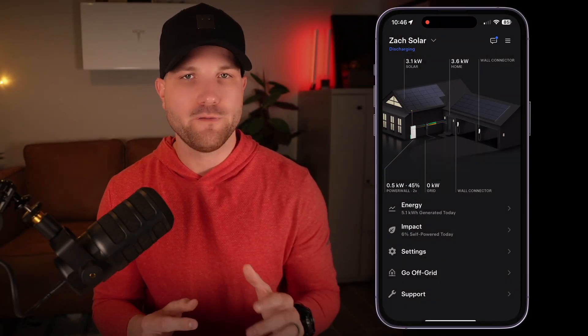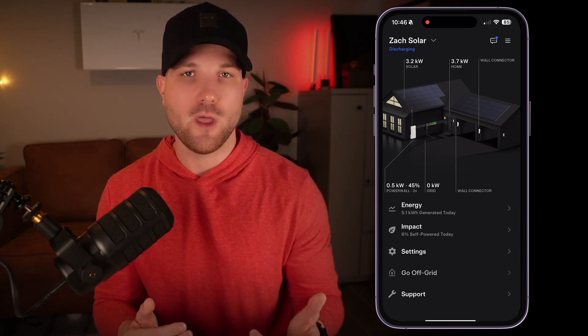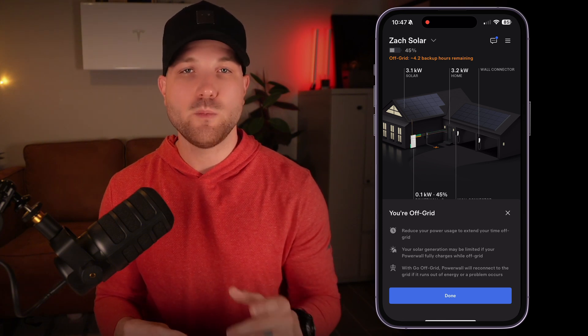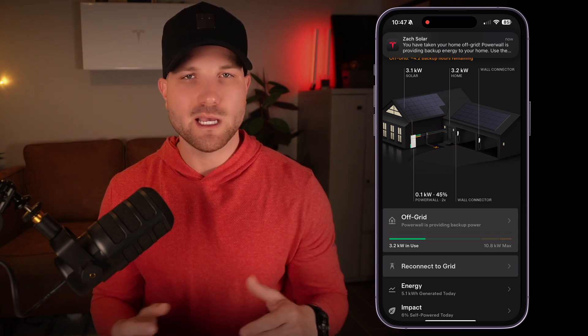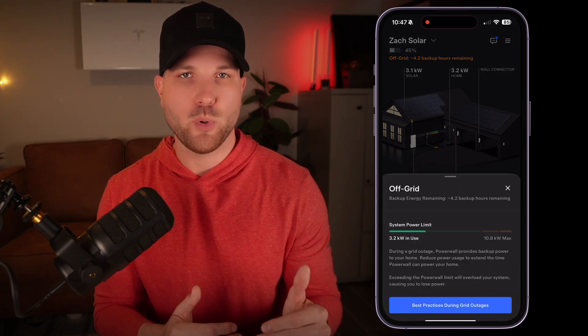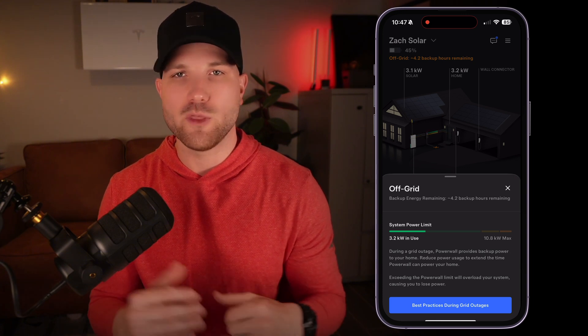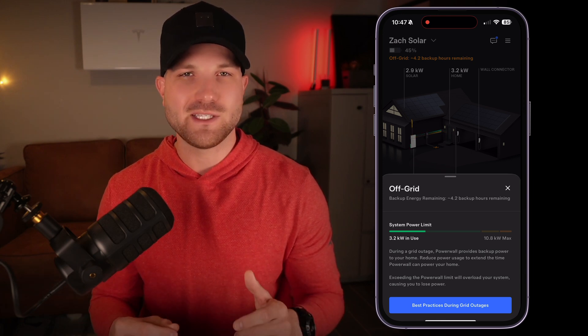For number six, this is another new feature within the Tesla app. When your Powerwall system goes off grid, you will get a notification sent to your phone — or you can trigger it manually through the go off grid feature on the homepage. Anytime you're off grid, you'll see a projection of how many backup hours remain based on your current energy consumption. Tesla recently added a power meter to ensure that you're never overloading your Powerwall. This is important because if you overload your Powerwall past its continuous output limit, it will shut down the system, and during a power outage that could really be a problem. So stay away from the yellow and red zones on this power meter.